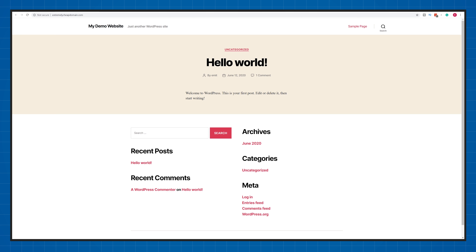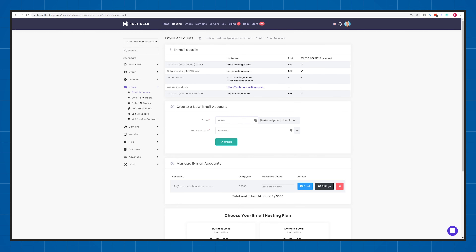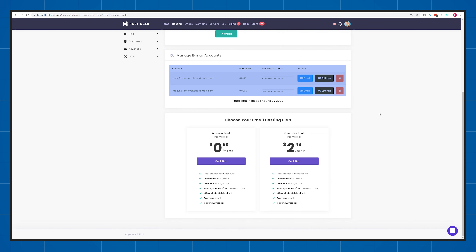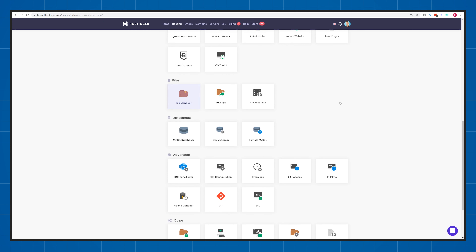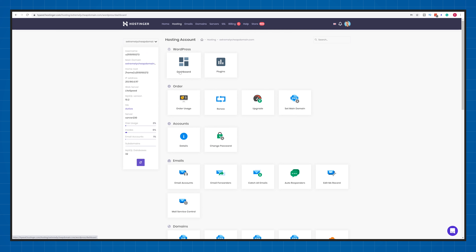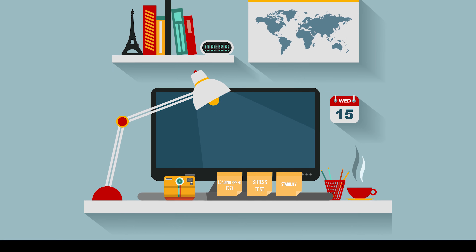Once you buy a plan from Hostinger, the user interface is quite fast and simple to navigate for beginners. You can create a website automatically from scratch by clicking on 'Manage' next to your plan, navigating to Auto Installers, and choosing one of the options. They offer more than just WordPress — for example, phpBB for forums or OpenCart for e-commerce. To install, simply click on the software, choose your settings, and click install. After some time, your website is online and you can work on design, content, and more.